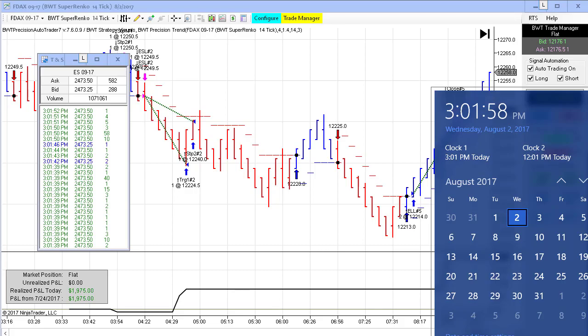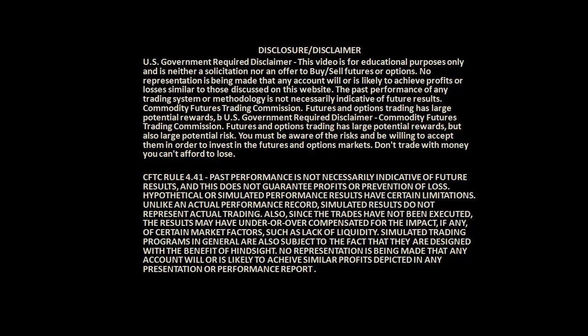Before I begin, first, the required disclaimer.